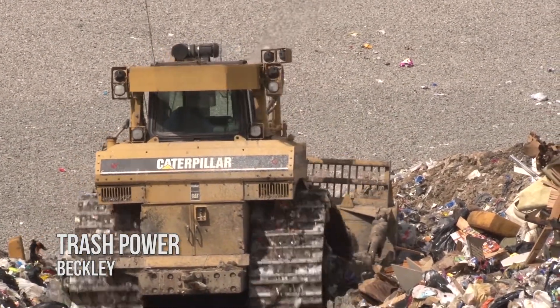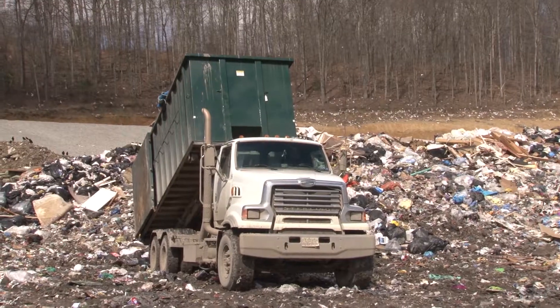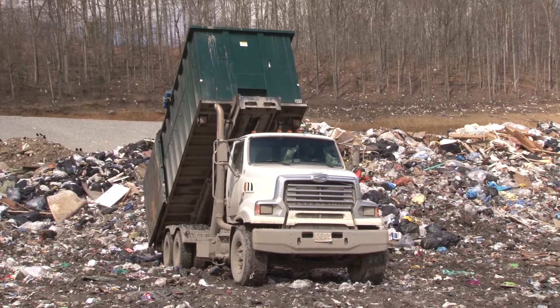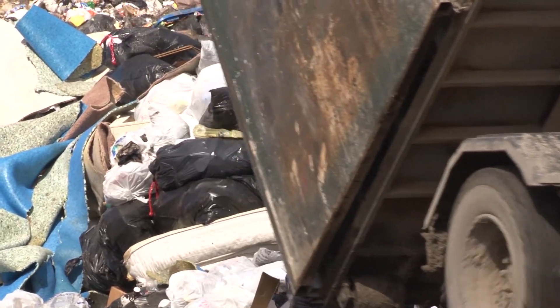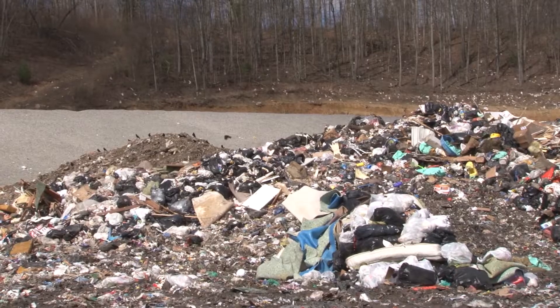The roar of heavy machinery is not an uncommon sound around the Raleigh County landfill. It takes a lot of bulldozers and trucks to move, compact and cover the roughly 140,000 tons of trash that's dumped into the landfill every year. Altogether that adds up to about 2 million tons of trash and counting.